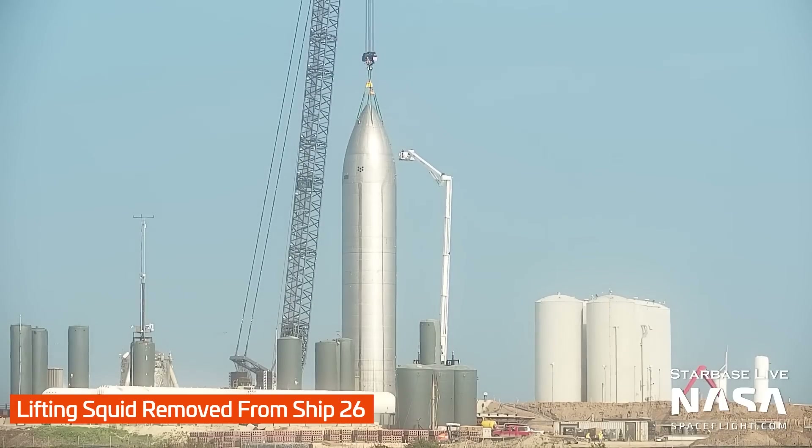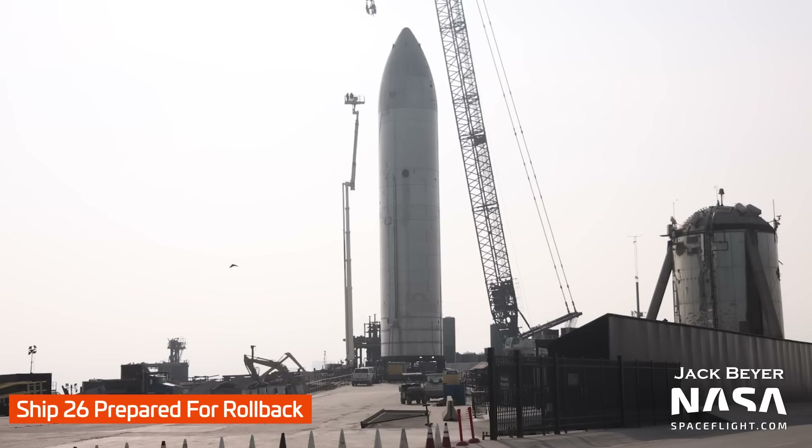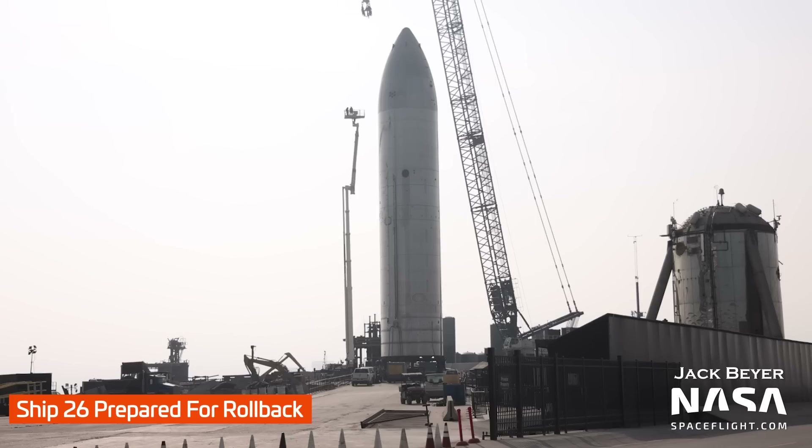After removal from Pad A, but before it can roll back, the lifting squid — the silly name we've given to the sling that attaches to the nose cone — must be removed. Also part of what has to happen for a vehicle to roll up or down Highway 4, Ship 26 was hooked up to nitrogen tanks to help keep it pressurized during the move. Just like a soda can is relatively brittle when empty but relatively strong when full and pressurized, ships and boosters are the same way. Therefore, they're kept pressurized when moved, and most other times as well.